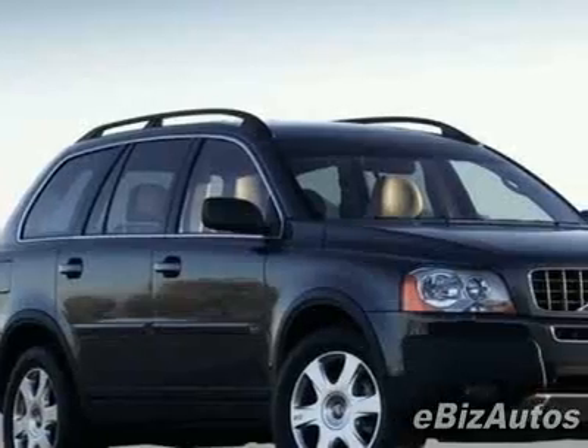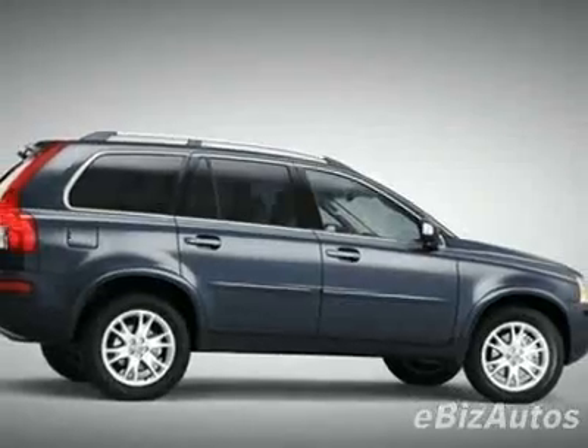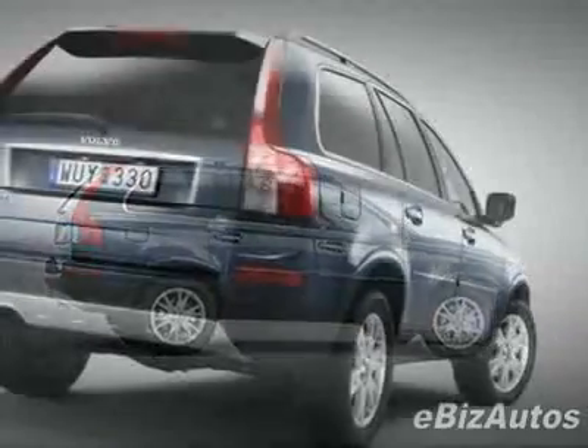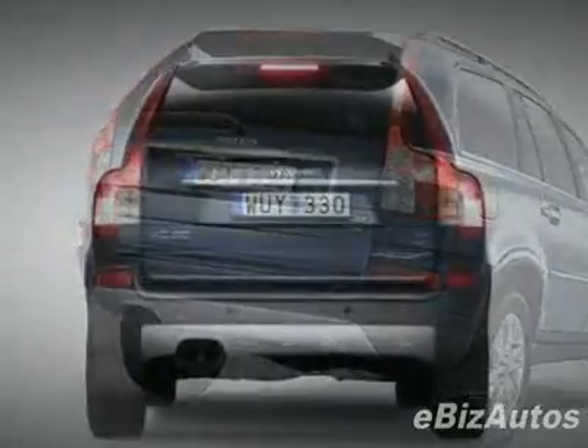This vehicle gets 15 miles per gallon in the city and 22 on the highway. This XC90 boasts a 3.2-liter inline-six engine and has a six-speed automatic transmission.